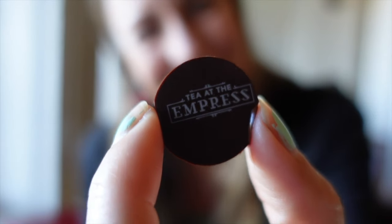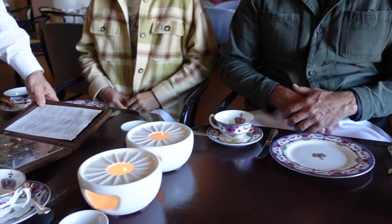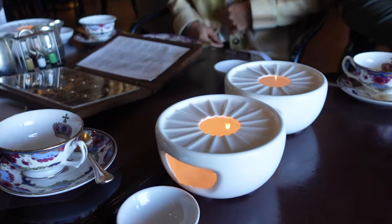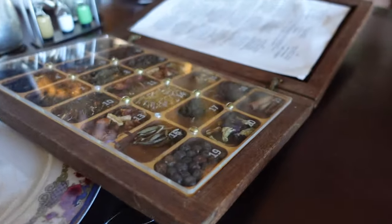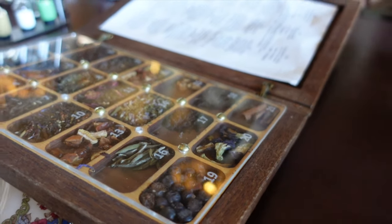We went and had a high tea. This is the tea selection - 18 different choices. It's a little visual aid, and that's the description of each tea. So take your time. Each of you select your tea if you need any help.